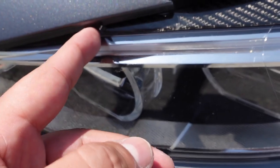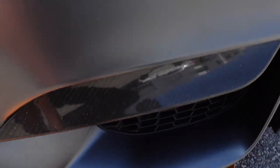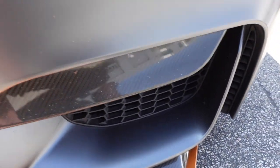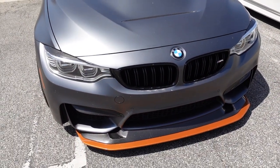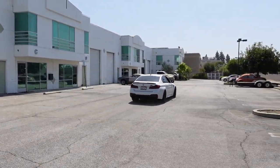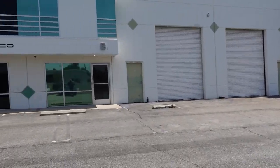Follow me on Instagram and let's go get these parts installed. This is what we're going to be replacing: the carbon fiber eyelids and then these little bumper fangs down here. As you can see, they're all full of rock chips and just look nasty. I always like to keep the carbon fiber looking fresh, so we're here at Anthony's to get it replaced.